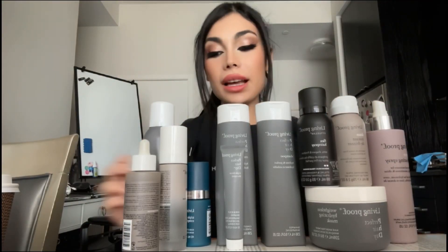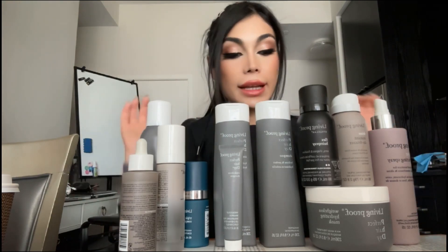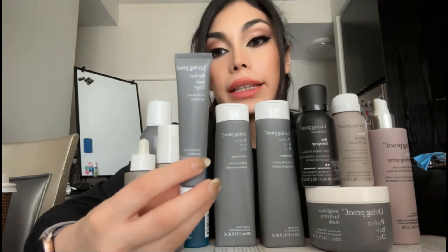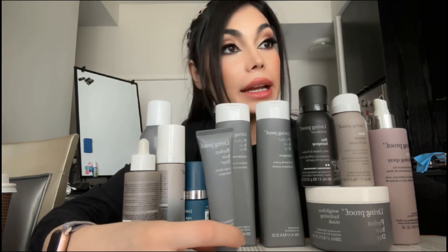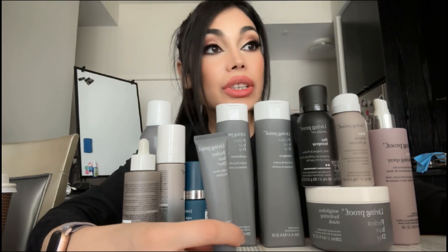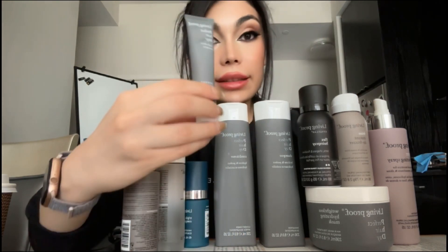Hi cuties, I'm going to give my opinion about Living Proof shampoo, conditioner, and hair products. Let's get started with this detoxifying shampoo, which I really liked. The active ingredient was charcoal. It has gentle surfactants that take away the buildup, which I really like.